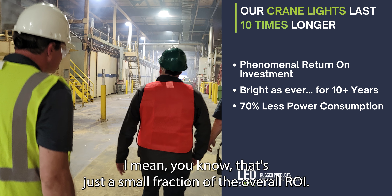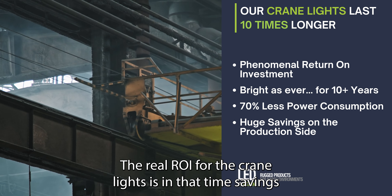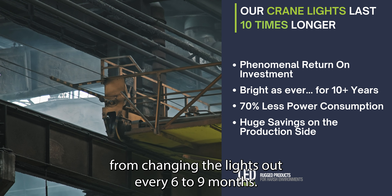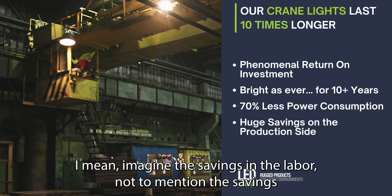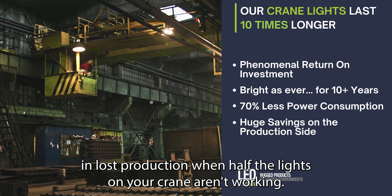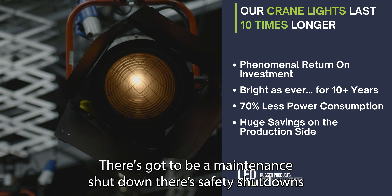The money saved in energy, just because you're using 70% less power consumption with LED, that's just a small fraction of the overall ROI. The real ROI for the crane lights is in the time savings from changing the lights out every six to nine months. Imagine the savings in labor, not to mention the savings in lost production. When half the lights on your crane aren't working, there's got to be a maintenance shutdown, there's safety shutdowns. This is a huge savings on the production side.